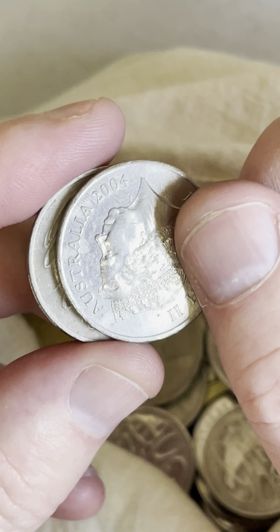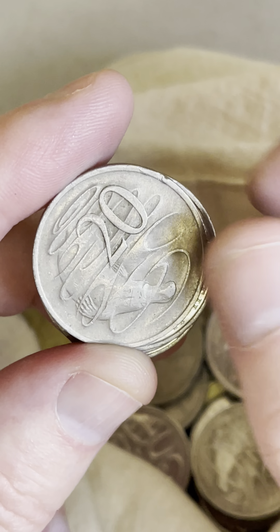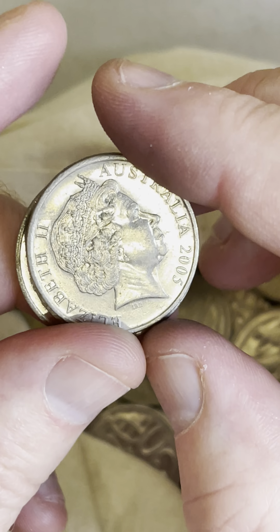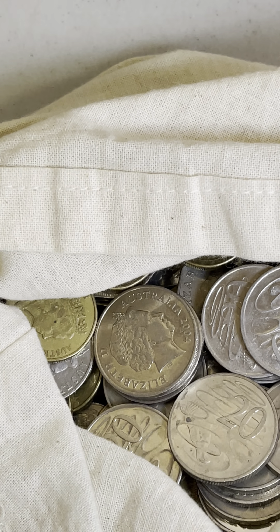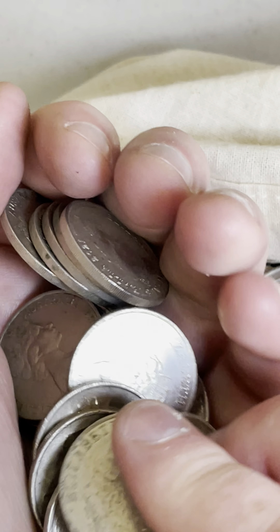That's alright. Check these for pointy A's in Australia — at the top there. No, they're flat top A's. Keep on going. I've got a feeling I'm going to find something relatively good, something that I'll be happy with in this bag. Probably getting close to halfway through.